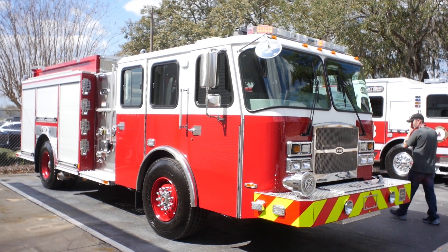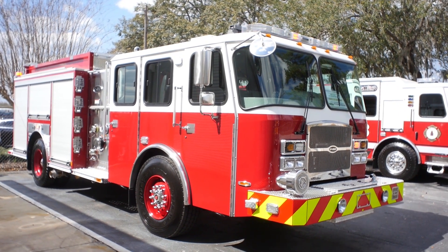This is going to be the 12th vehicle that we've bought from E-1, and we now have our entire front fleet — our E-1s protecting that town, including aerials, tank trucks, and wildland interface trucks.